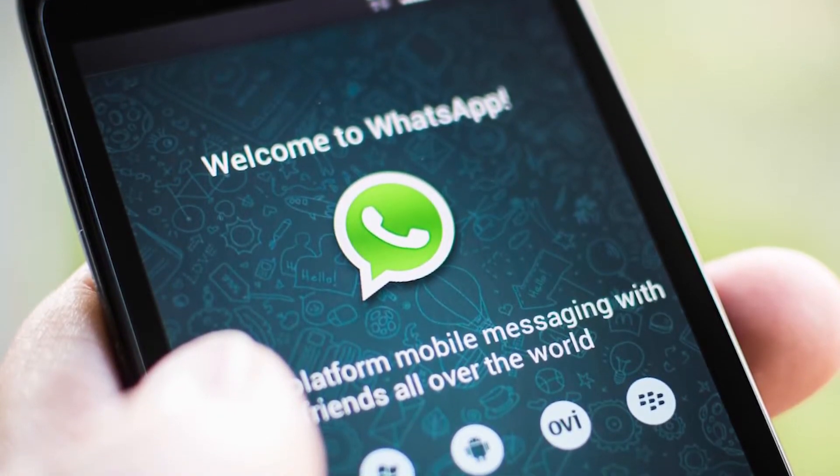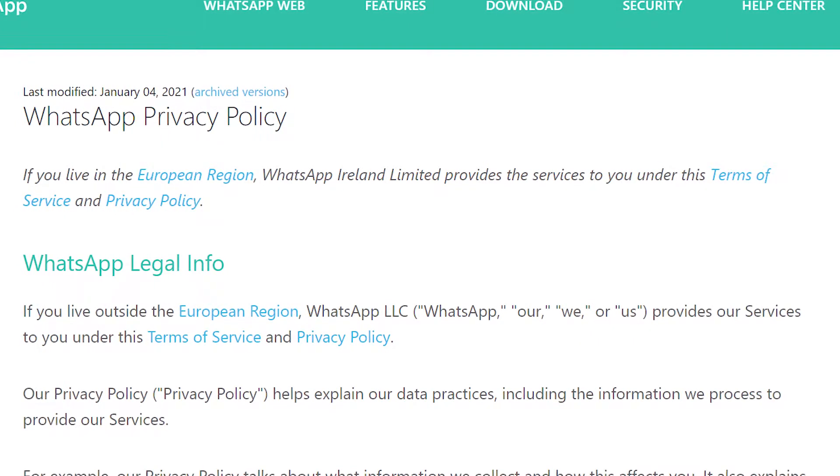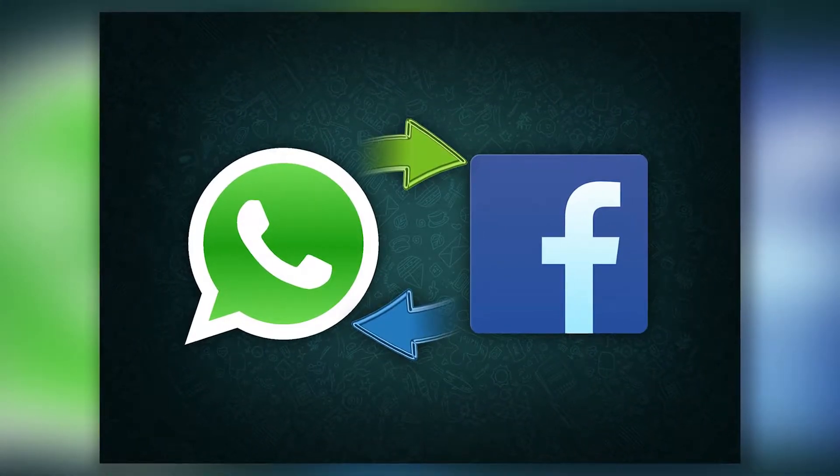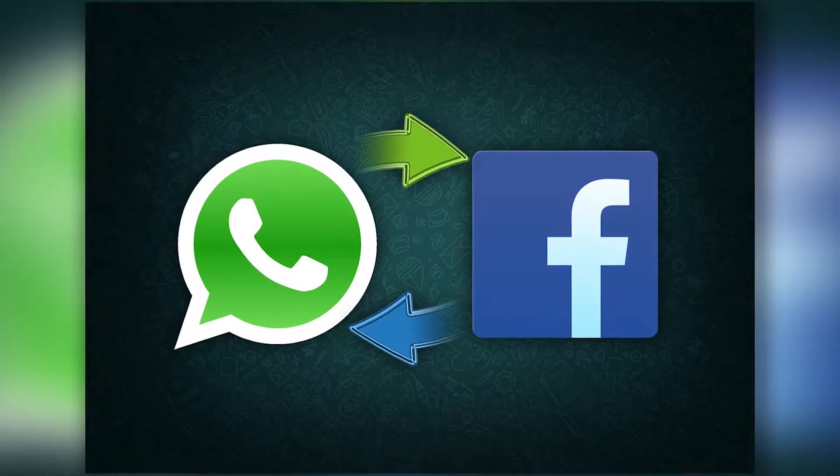Starting May 15th, WhatsApp users have time to think about accepting new terms and conditions. To recap, the messenger now reserves the right to share users' data with Facebook.